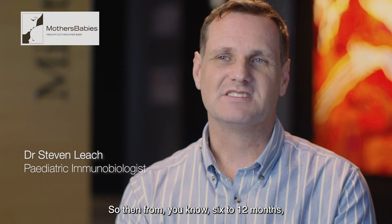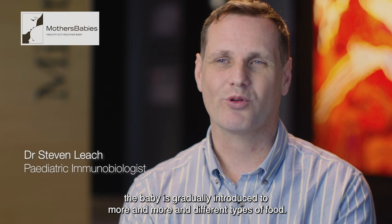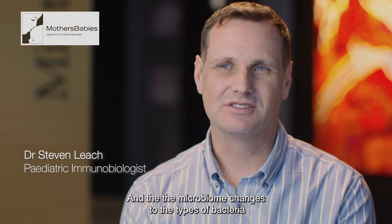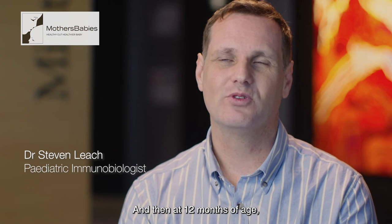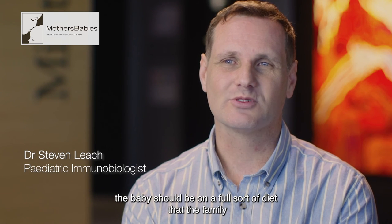From six to twelve months the baby is gradually introduced to more and more different types of food, and the microbiome changes — the types of bacteria that are able to eat the food that the baby is eating. Then at twelve months of age the baby should be on a full diet that the family eats.